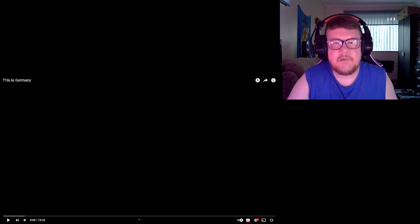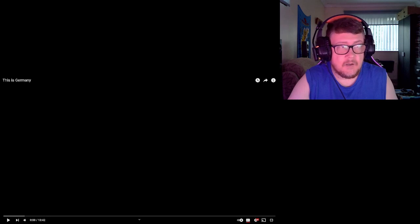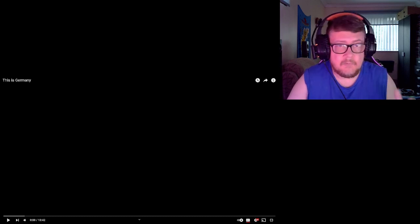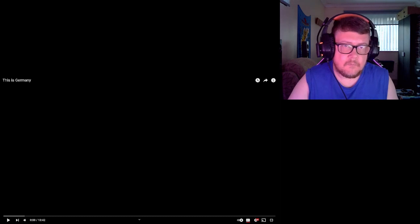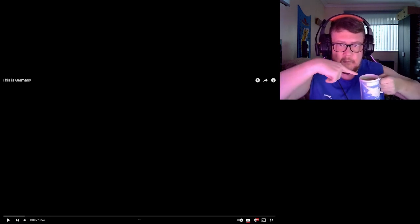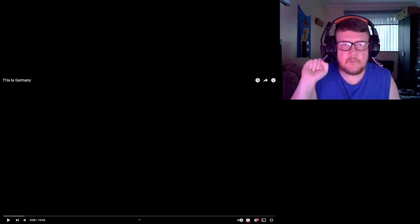It helps out the channel and lets YouTube know that you like this content. As you can see, I'll be reacting to a video called 'This is Germany.' For your information, I've never seen this video. I've also got the web browser open on my other monitor to look things up. Sit back, relax, enjoy — grab your favorite beer, beverage, pop, soda, tea, coffee. Got my brew, my tea. Let's jump right into this — let's do this in three, two...